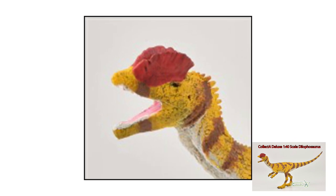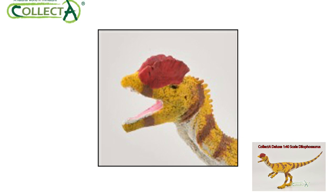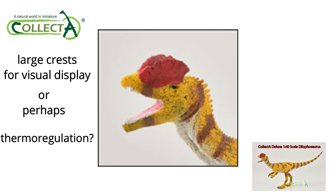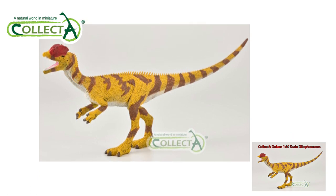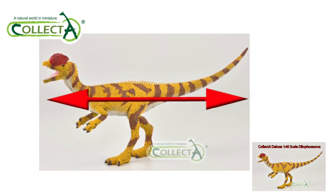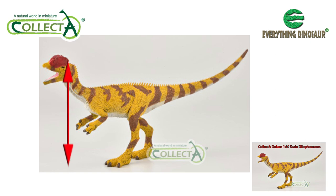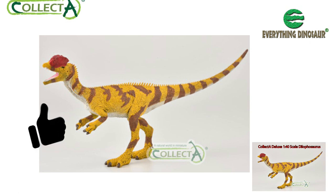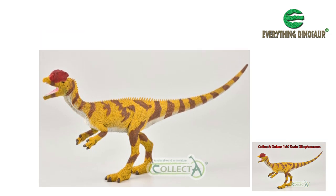Collector have been keen to show enlarged crests on their new model. Their bright crimson colour suggests the design team considered their main purpose was for display and visual communication, although they could also have a role in thermoregulation, helping to keep this dinosaur cool. The new Collector Deluxe 1:40 scale Dilophosaurus measures just under 18.5cm long, and that beautifully detailed head is held a little over 7cm high. Our congratulations to Collector for producing a new Dilophosaurus replica so quickly after the publication of the research.